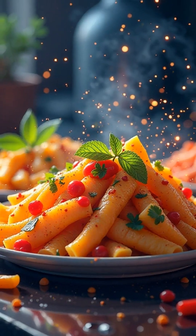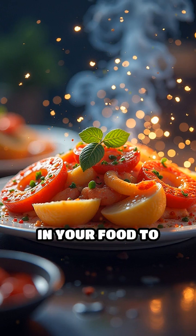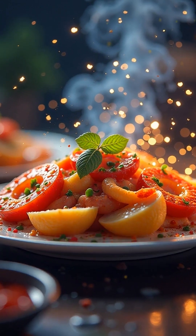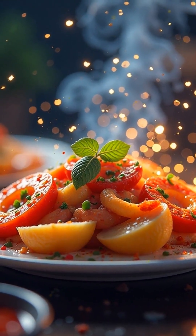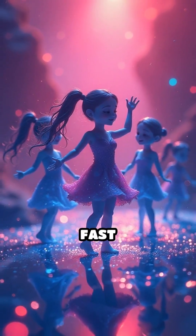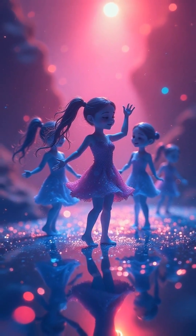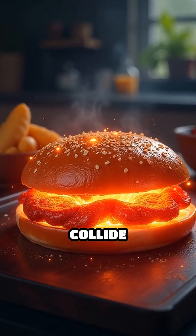Here's the magic. These microwaves cause the water molecules in your food to start vibrating and moving around. Imagine a bunch of tiny dancers doing a fast jitterbug.